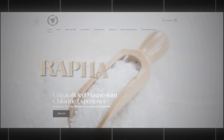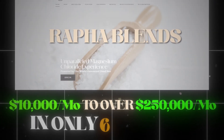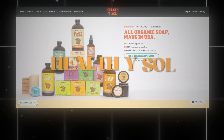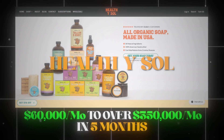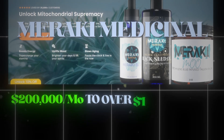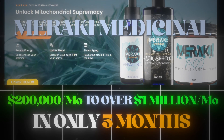This is the exact testing framework I used to scale Rafa Blends from $10,000 a month to over $250,000 a month in only six months. The same framework I used to scale Healthy Soul from $60,000 a month to over $350,000 a month in five months, and to scale Meraki Medicinal from $200,000 a month to over $1 million a month in only three months.